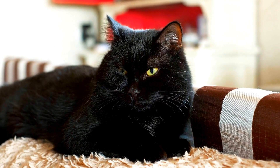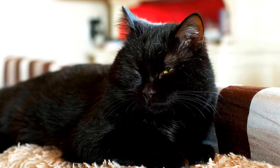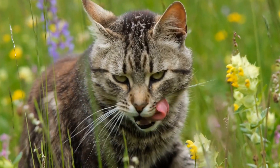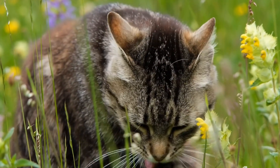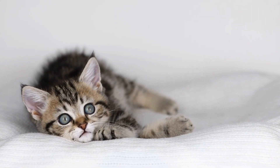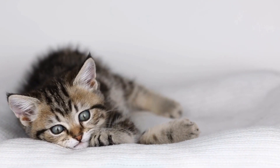Wildcats, like ocelots, however, prefer undisturbed habitats such as rainforests, grasslands, or deserts. They rely on their natural environment to fulfill their needs for hunting prey and shelter. Due to their specific habitat requirements, certain wildcat species face threats from habitat destruction and fragmentation caused by human activities.